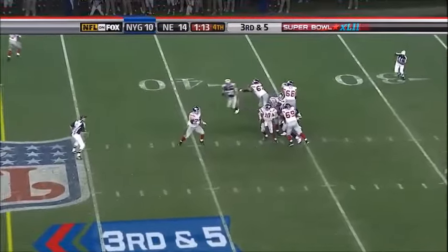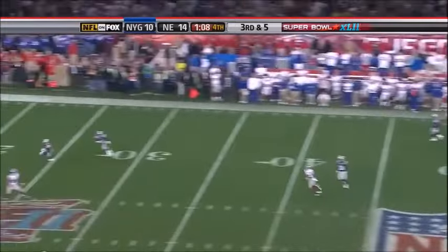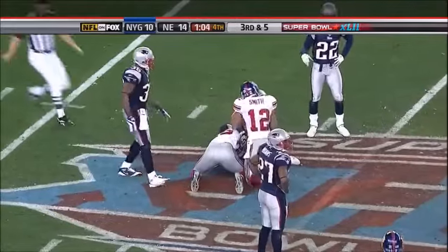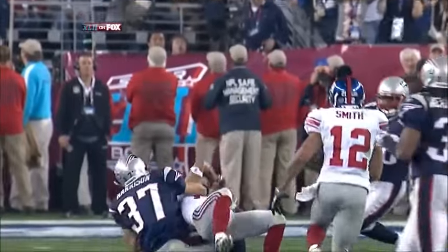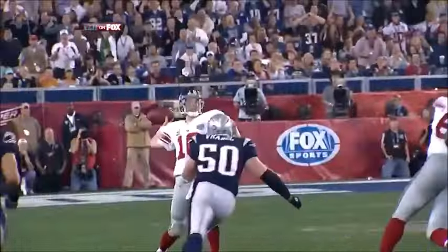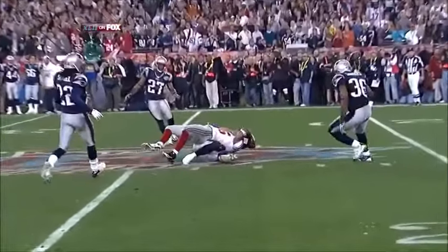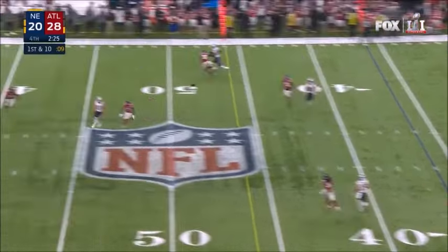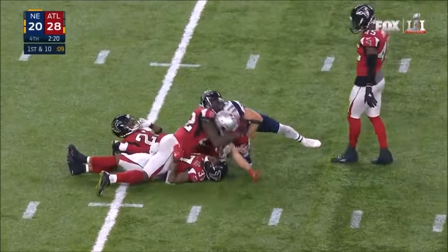Pressure from Thomas off the edge. Eli Manning stays on his feet. He airs it out down the field. It is caught by Tyree inside the 25, and a timeout taken. Oh my God. This ball is thrown and Tyree just goes up for it like a basketball player. Harrison trying to knock it down.